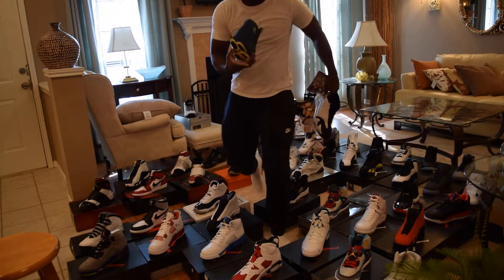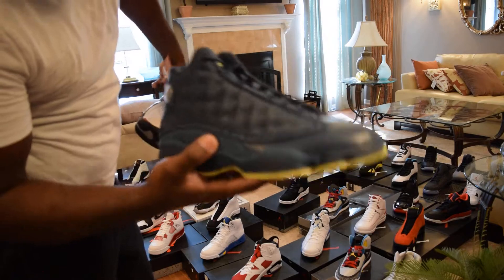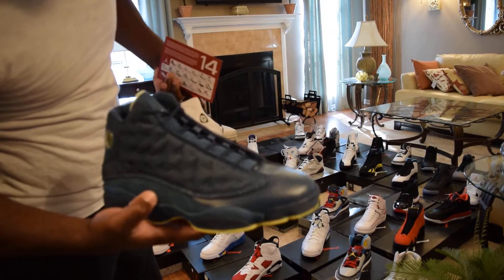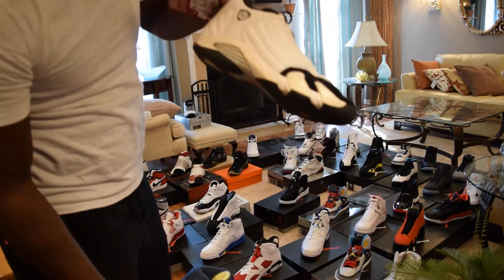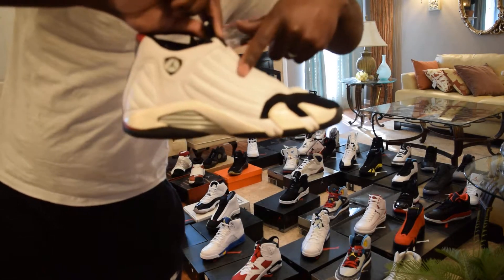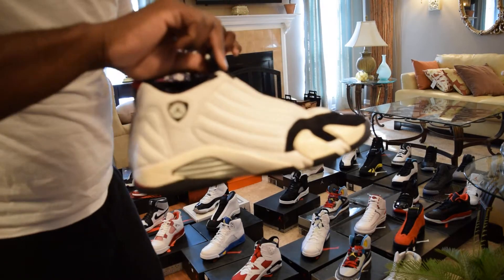Squadron Blue 13s — size 11 and a half. I wear an 11 DS, but someone took the last size 11 so I had to get the 11 and a half. And I also have the Black Toe 13s with the little holes on the side — with the Jordan card.